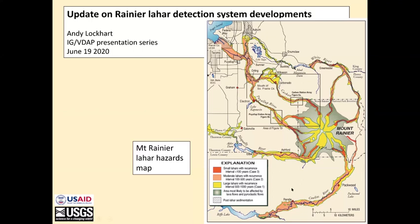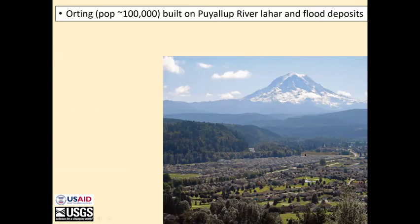We've got the Nisqually, Cowlitz, the White River, and the Carbon River. The Carbon River flows into the Puyallup River at about the town of Orting. This is Orting right here, and it sits on a layer of Rainier's lahar and flood deposits.